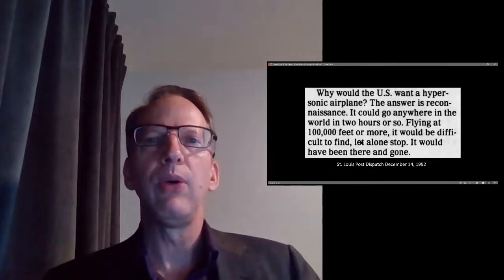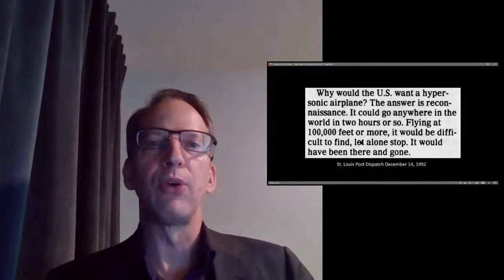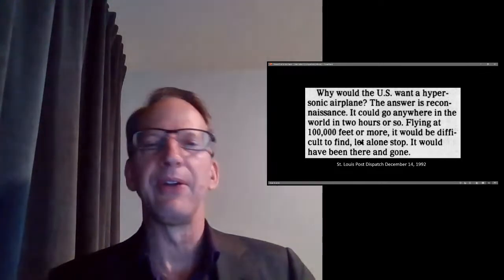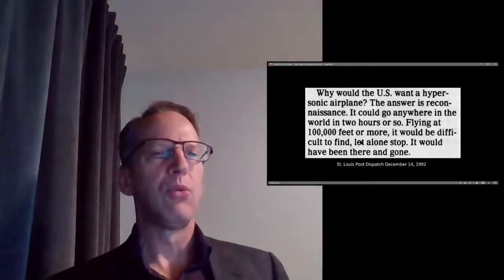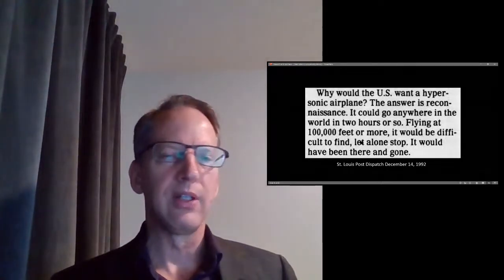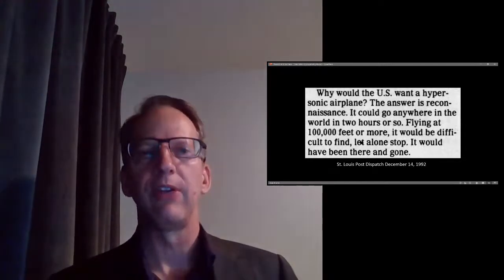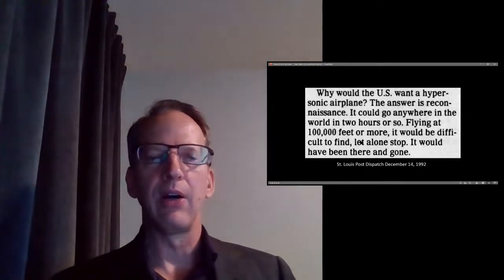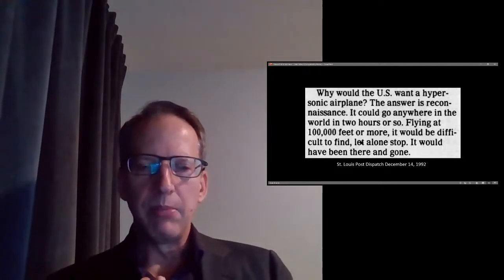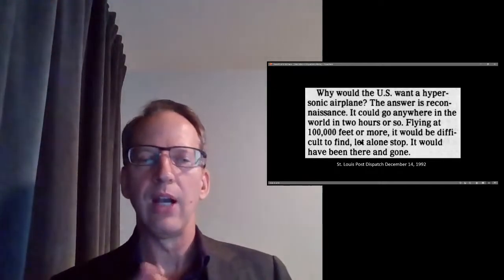Why would the U.S. want a hypersonic airplane? The answer is reconnaissance — it could go anywhere in the world in two hours or so, flying at altitudes of 100,000 feet or more. It would be difficult to find, let alone stop. Satellites have predictable orbits, so what you want is a real-time hypersonic reconnaissance asset — anywhere in the world in less than two hours. It could also deploy satellites with unpredictable orbits. The manned reconnaissance hypersonic aircraft complements the satellites; they work hand in hand.